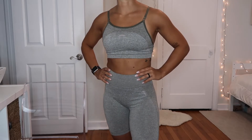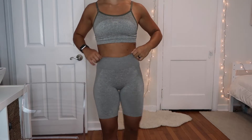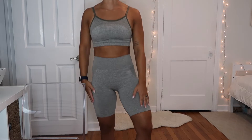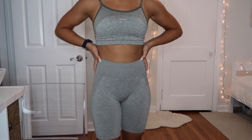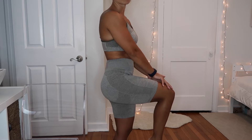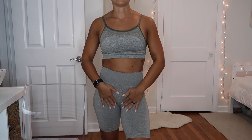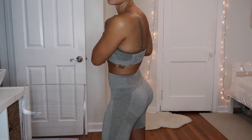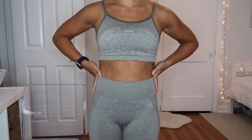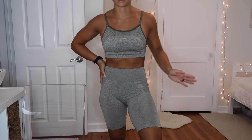Right now I'm wearing the high-waisted flex set in the color khaki, specifically the cycling short. I am obsessed with these because they are long — they go down to almost your kneecap — and I really like that. I feel confident, I feel comfortable, and they definitely fix the camel toe issue. They are so flattering and so comfortable that I can actually wear these out and about. I plan on getting these in almost every color.